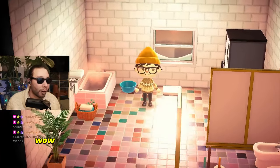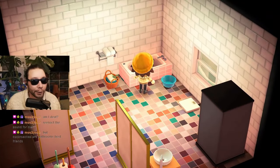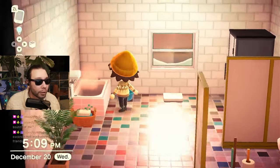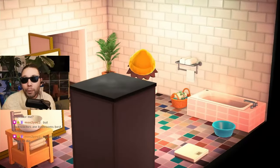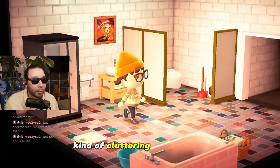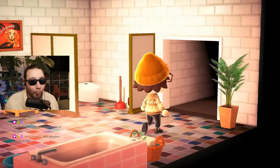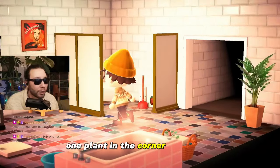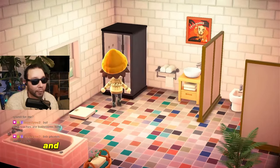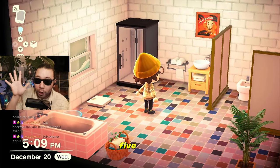Our little bathtub corner on this side looks cozy. Looks like it's used, which is huge. We don't have too many things cluttering up the place, which is great for a bathroom — shouldn't be too cluttered. One plant in the corner, massive W. And then of course a shower as well.